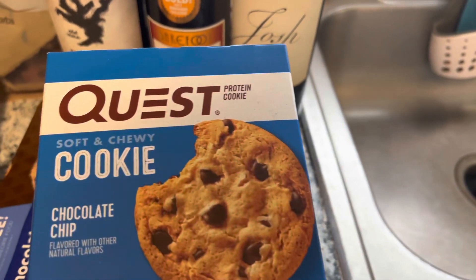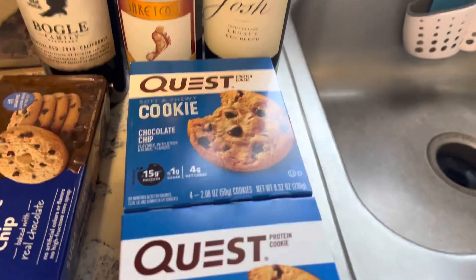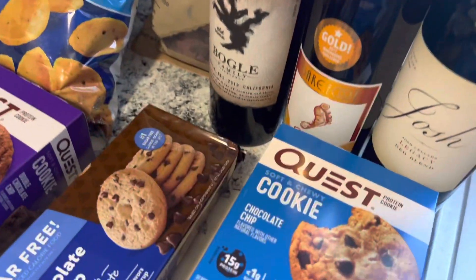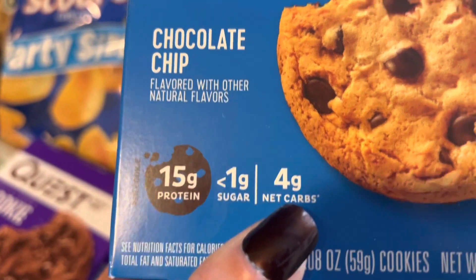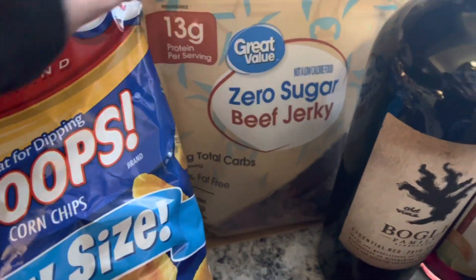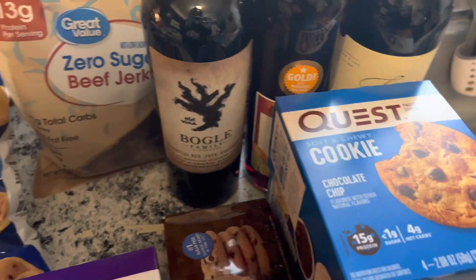As everybody knows, we are kind of keto slash low-carb, low-sugar, trying not to eat any sugar if we can. We buy a lot of sugar-free cookies — if you only have one or two it's okay. The Quest ones are always good: 15 grams of protein, less than a gram of sugar, and four net carbs, so they're high in protein. We got those plus my chocolate ones and some zero-sugar beef jerky, which is always a good snack. We basically replenished a lot of the snacks we'd eaten.